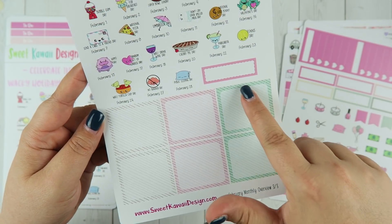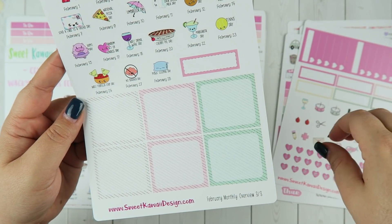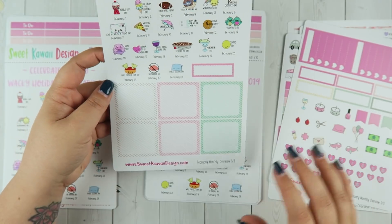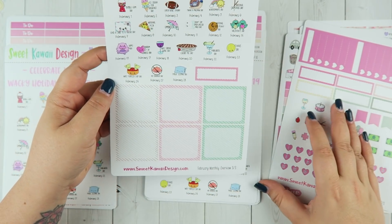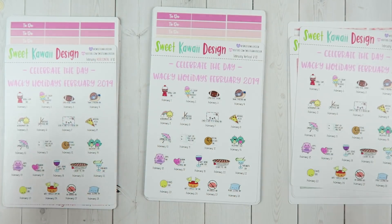Page three: you have your wacky holidays and then your full boxes. I put little opaque covers on the full boxes so they're really functional and you can still write on top of them, but if you don't they're still really cute and decorative. That is the monthly overview.